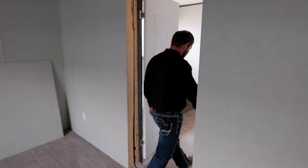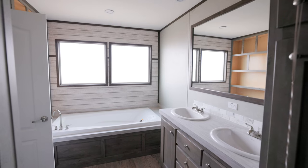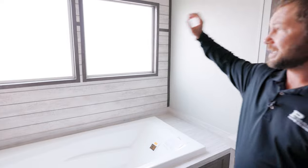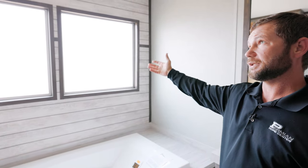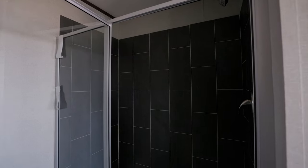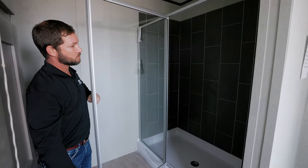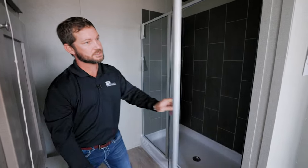Let's take a look inside the master bathroom. His and hers porcelain sinks in here, and a 72-inch soaker tub with dual frosted glass behind it — lets in a lot of natural light while also keeping your privacy. We also upgraded this home with a 60-inch tile shower, which is a really nice feature.